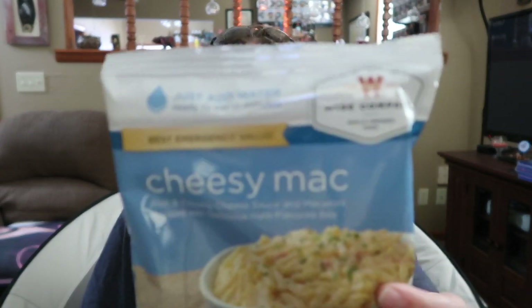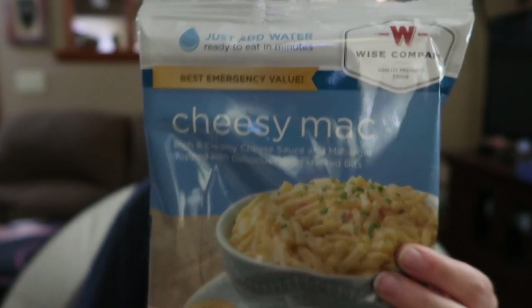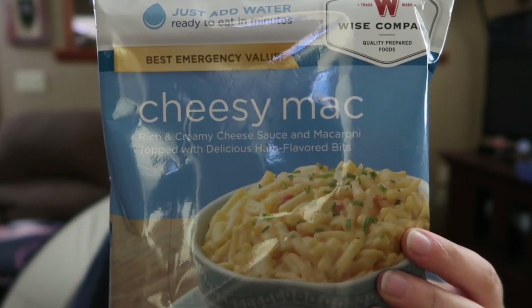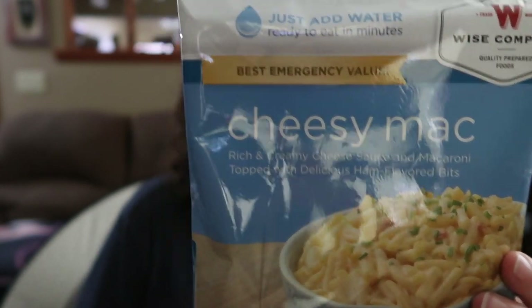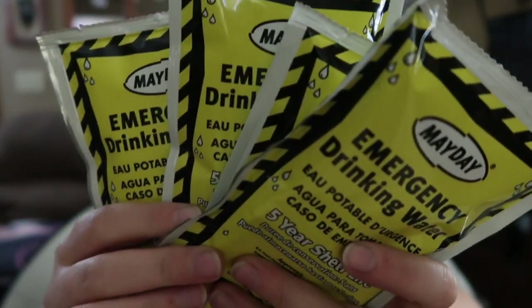The next one is from the Wise Company, a more familiar brand — we get this one more often, along with Mountain House. This one is cheesy mac — we might have gotten this one before. It's pretty tasty. Four servings per container, 270 calories per serving. Manufacturer date is 11/13/2017. That one I can handle — cheesy mac, good deal.